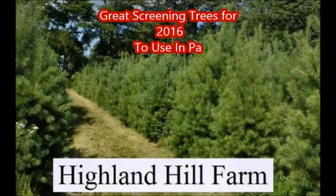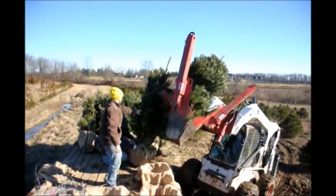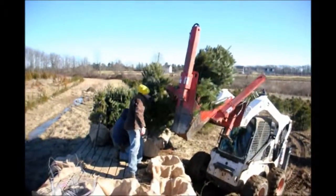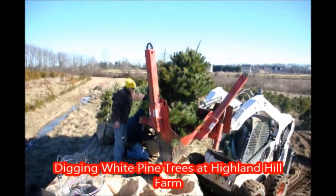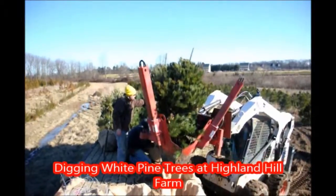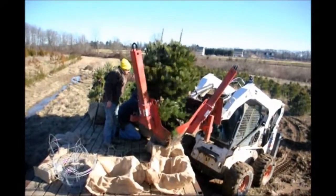In this video I'm going to show you some examples of some great trees used for screening in eastern Pennsylvania for 2016. Some of these trees include the white pine, Norway spruce, green giant arborvitae, and emerald green arborvitae. These are all great selections because they're easy to grow and very easy to transplant.